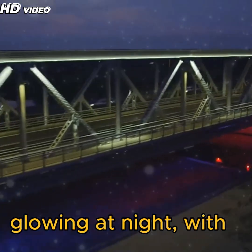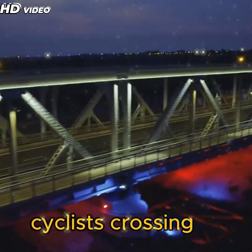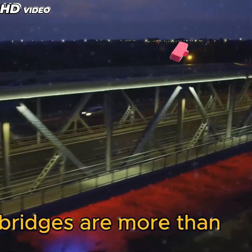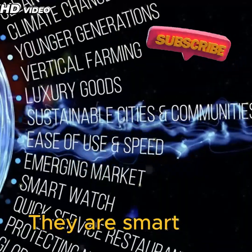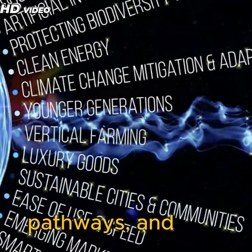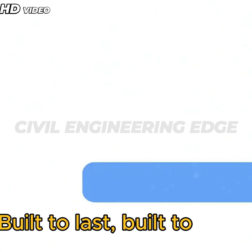A completed modern bridge glowing at night with cars, pedestrians, and cyclists crossing peacefully. Today's bridges are more than infrastructure — they are smart systems, eco-friendly pathways, and lifelines during emergencies. Built to last, built to adapt.